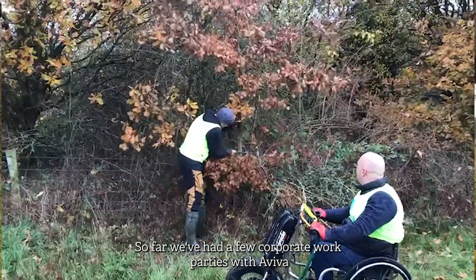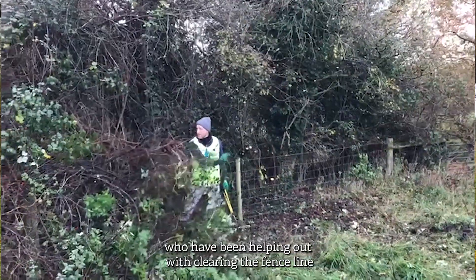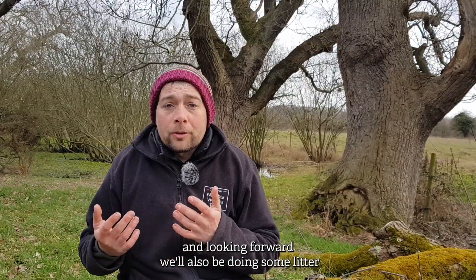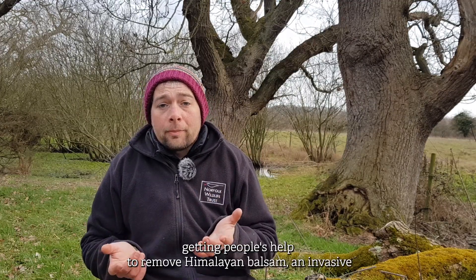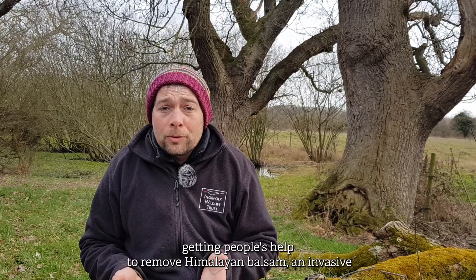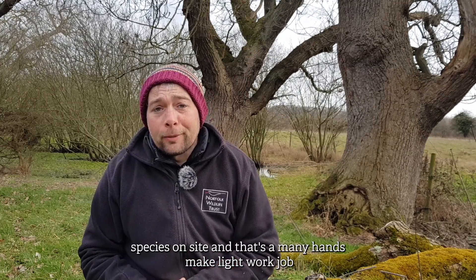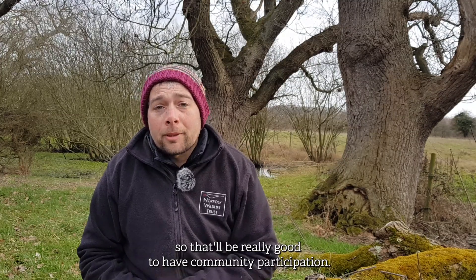So far we've had a few corporate work parties with Aviva, who've been helping out with clearing the fence line so that can be replaced. Looking forward, we'll also be doing some litter picking on site and we're going to be looking at getting people's help to remove Himalayan balsam, an invasive species on site — that's a many-hands-make-light-work job, so it'd be really good to have community participation.